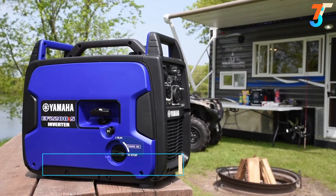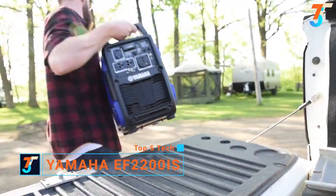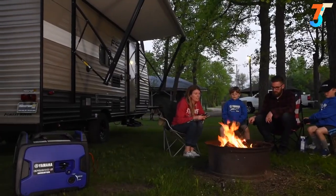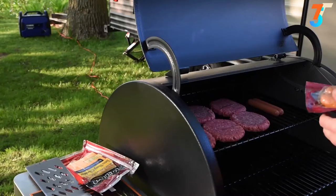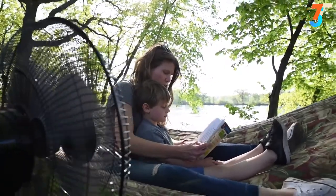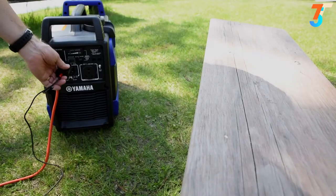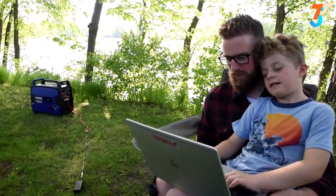Introducing the Yamaha EF 2200 IS with the power to do more — offering a class-leading combination of superior power output with world-class reliability. With a powerful Yamaha engine that enables it to deliver high power output to run higher-demand devices with ease. Plus, Yamaha quiet technology meaning low noise operation, and inverter technology that generates clean power to safely operate today's sensitive electronics.